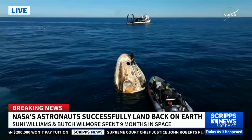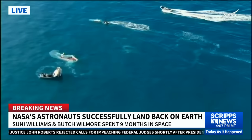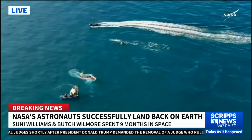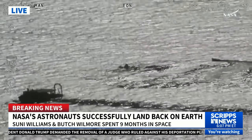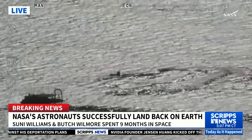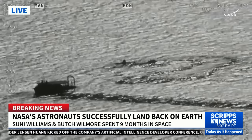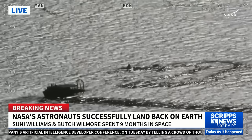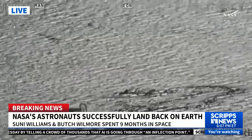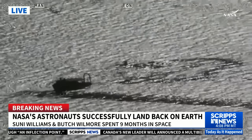We can now see that SpaceX recovery team member on top of the Dragon spacecraft. They are going to be working to install plugs in the Draco thrusters to ensure that no more hypergolic fumes or vapors come out from the spacecraft. They'll also place harnessing around the spacecraft required to lift it out of the water. The crew will also have another check-in with the flight surgeon once they are on board the recovery vessel. It looks like just a beautiful day there off the coast of Tallahassee, Florida — the weather was pristine. Dragon undocked from the International Space Station at 10:05 p.m. Pacific yesterday evening, and Crew Dragon has since completed steps ahead of its splashdown at 2:57 p.m. Pacific.